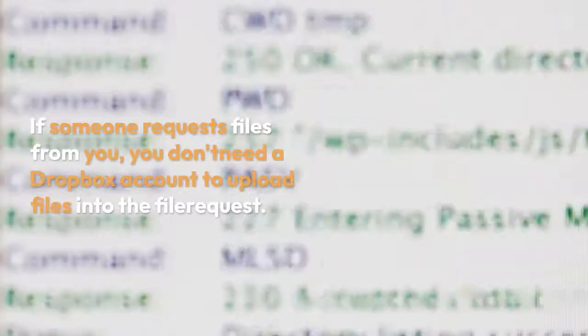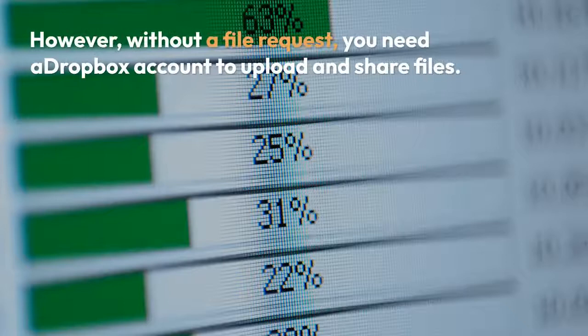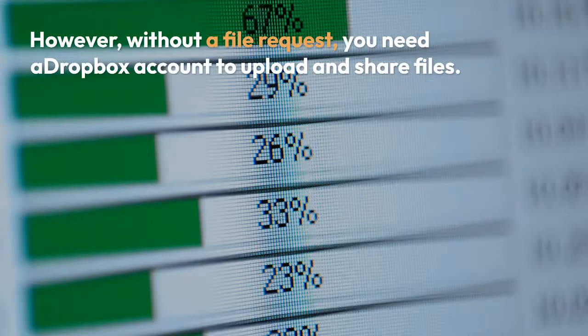Do I need a Dropbox account to upload files? If someone requests files from you, you don't need a Dropbox account to upload files into the file request. However, without a file request, you need a Dropbox account to upload and share files.